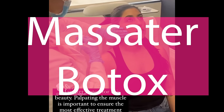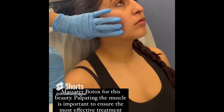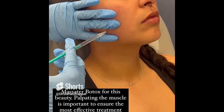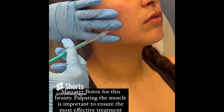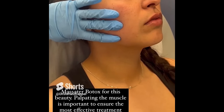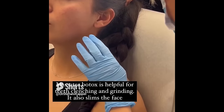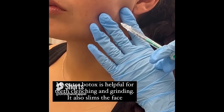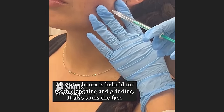Here I'm using masseter Botox to soften the masseter muscle to prevent teeth clenching and grinding. It's always important to palpate the muscle to ensure the most appropriate injection sites, avoid complications, and get the most effective treatment. I typically inject 15 to 30 units per side and the results last three to six months. Another side effect of masseter Botox is that it can slim the face, which is aesthetically indicated for people with full or circular faces who want a more feminized, heart-shaped face.